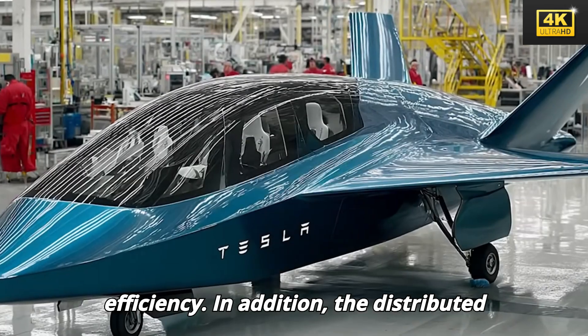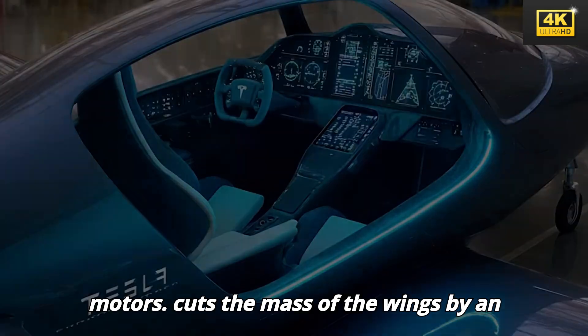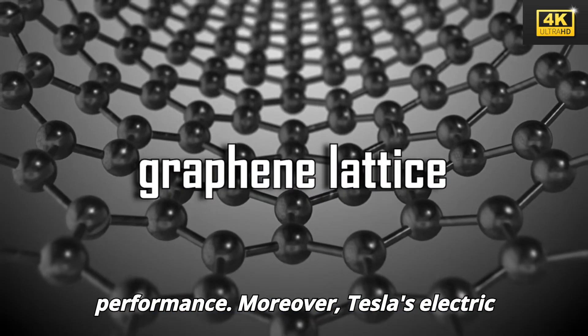In addition, the distributed thrust system, featuring 20 electric motors, cuts the mass of the wings by an impressive 50%. This revolutionary design challenges conventional aerodynamics while enhancing lift and overall performance.